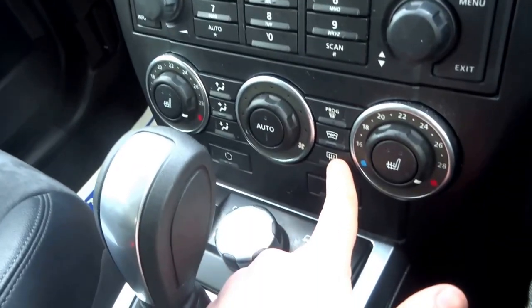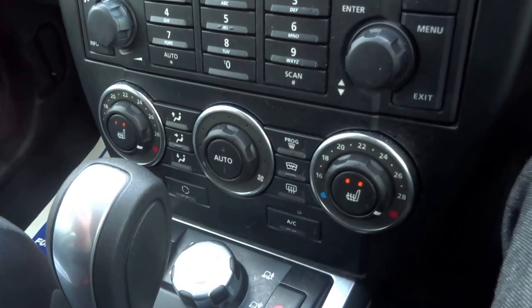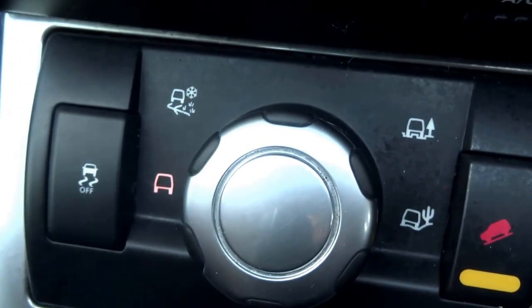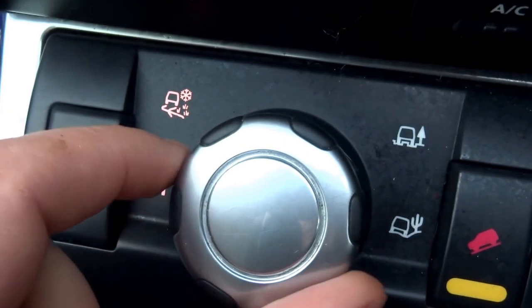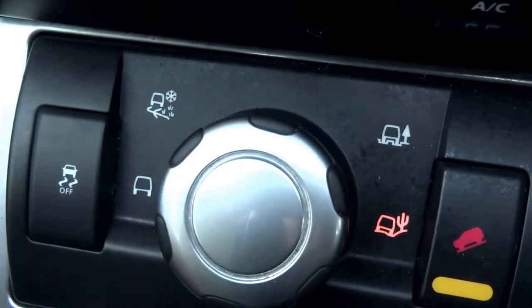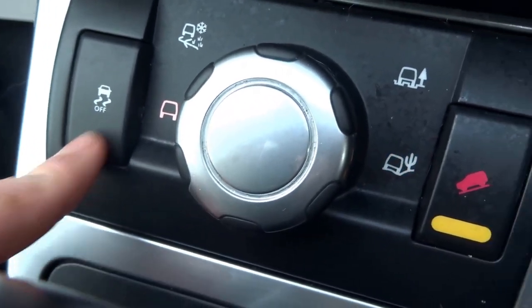You've got the heated front and rear screen, and two heated seats — one for the driver, one for the passenger. Down here you've got your various terrain modes: at the moment we're in normal, then you can go into ice, mud, or if you're travelling across sand you can go into that one. There's also traction off completely.